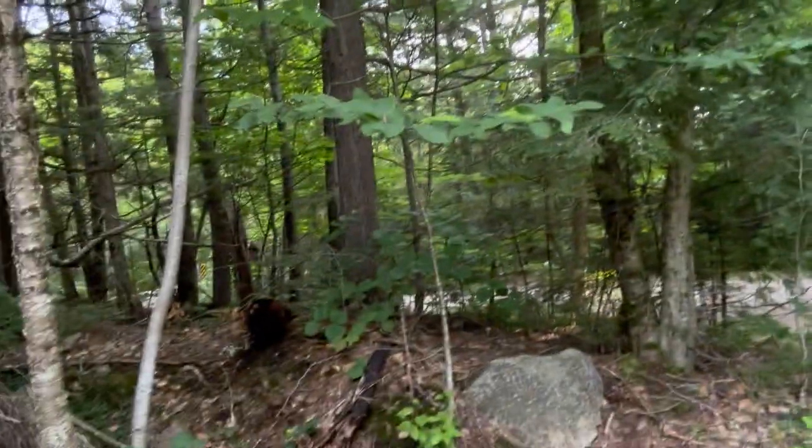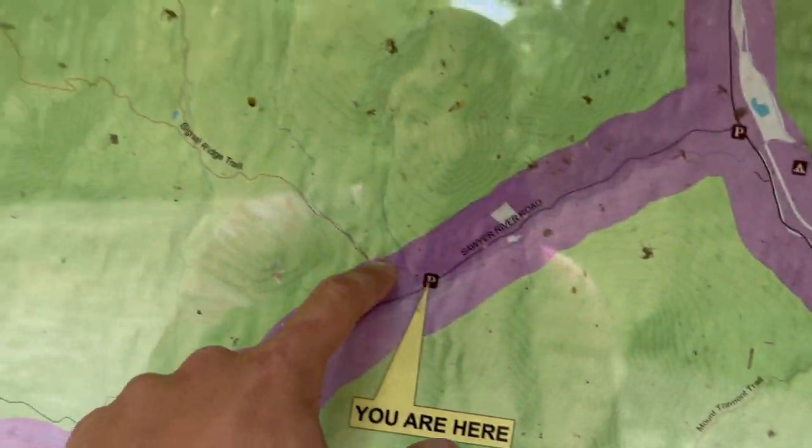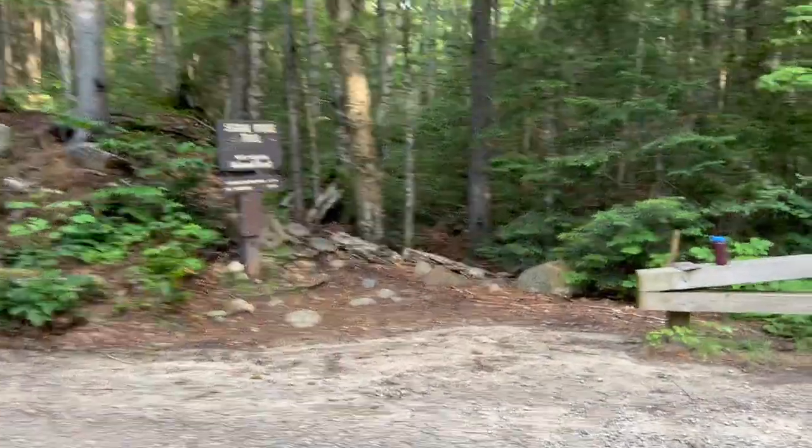What's up guys, so we're doing Mount Kerrigan today via the Signal Ridge Trail. I'm gonna grab my bag and show you guys. This is kind of the parking area, and we're gonna get going. Here's our information — we're right here, and here's the trail we're taking. I believe this is where we're gonna end up. The parking lot's there and we go this way.